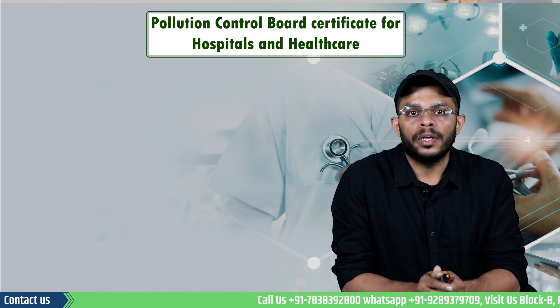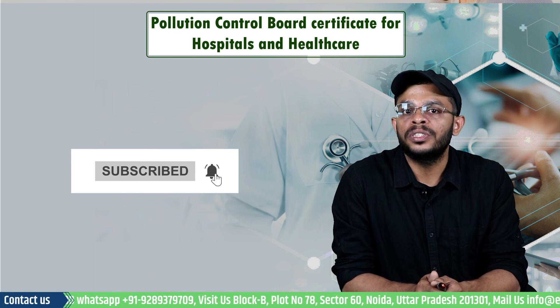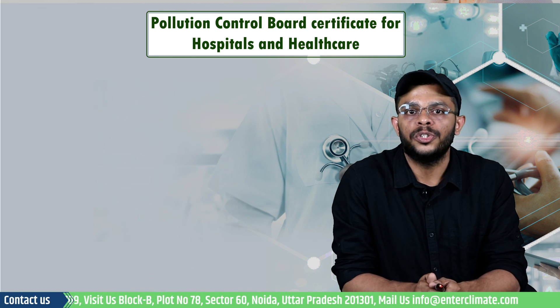I hope you found this video informative. Please like this video if you did, and subscribe to our channel for more such startup ideas and business solutions. Thank you.